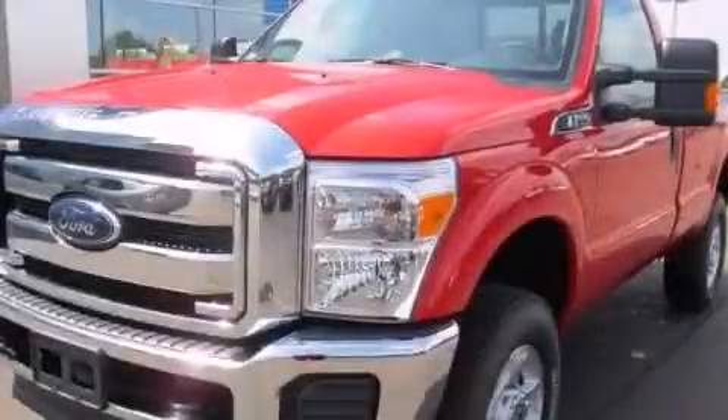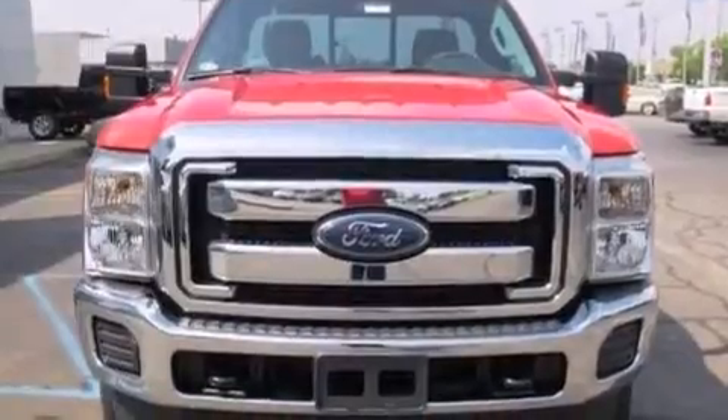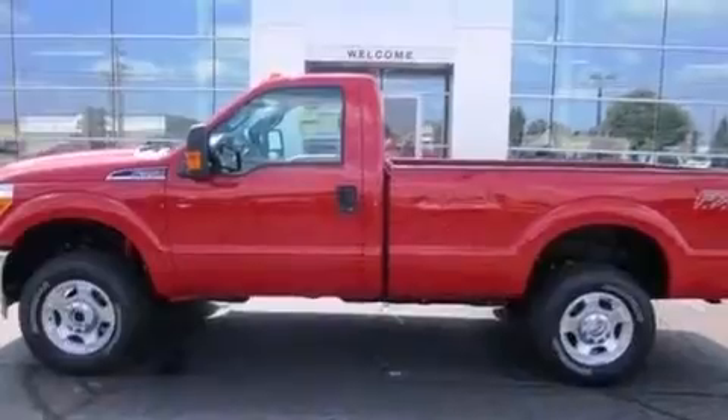This is a brand new 2013 Ford F-Series. Strong, durable, and dependable. It has a 6.2-liter 8-cylinder engine and an automatic transmission.